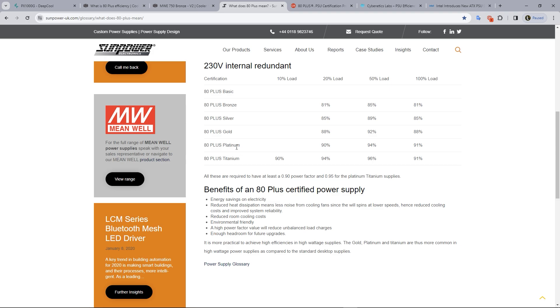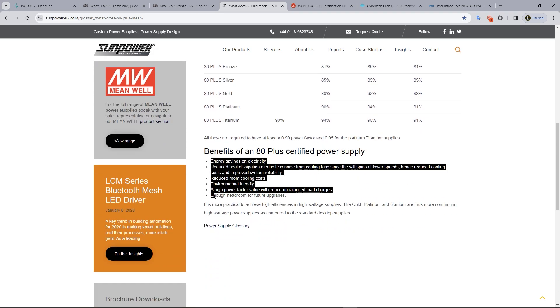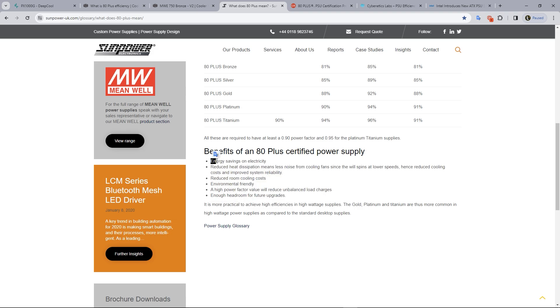Additional benefits include reduced room cooling costs and being more environment friendly, generating less heat. There is also room for future upgrades — like platinum or gold certified — and this is a good 20% improvement point. The benefit of 80 plus certification is also quality related.